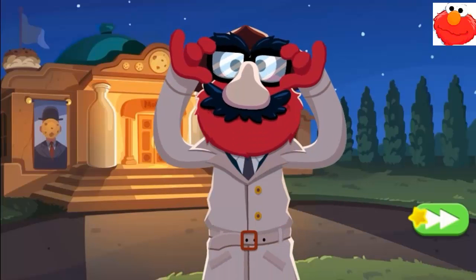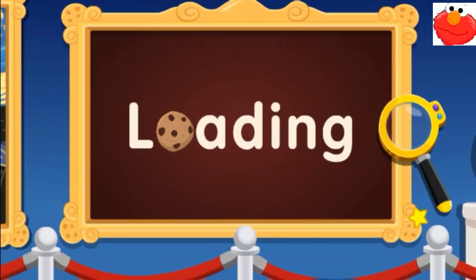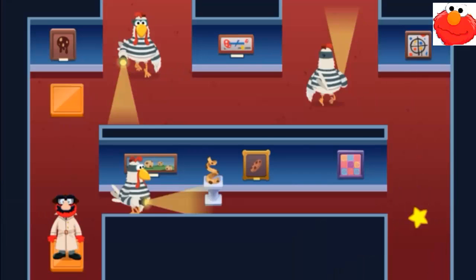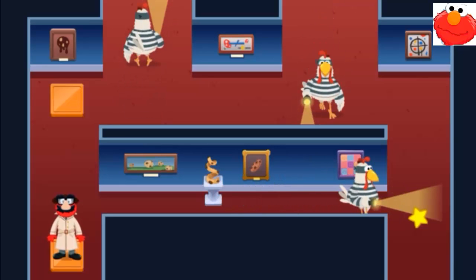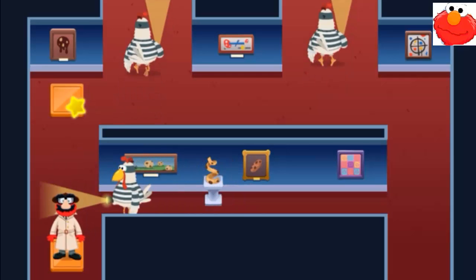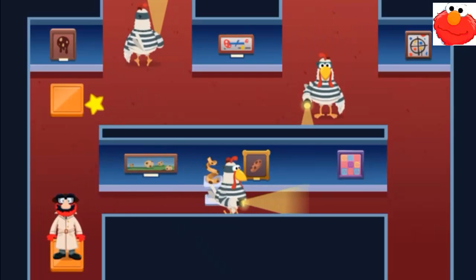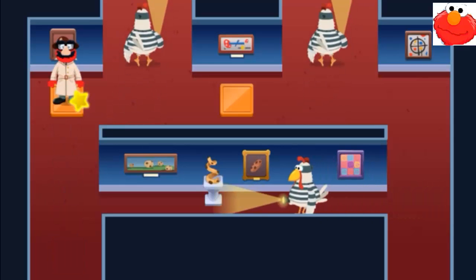Okay, there we go! Let's go! What's that chicken looking for? Oh, it must be one of the thief's spies — a wicked chicken! Let's keep going!